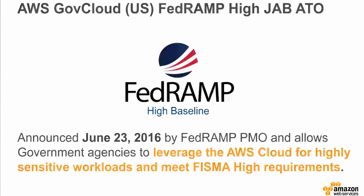The focus of today's webinar is FedRAMP, specifically GovCloud's recent accreditation for FedRAMP High. With that, I will turn it over to my colleague Alan to discuss GovCloud and FedRAMP High and how to meet FISMA high requirements on the AWS cloud.